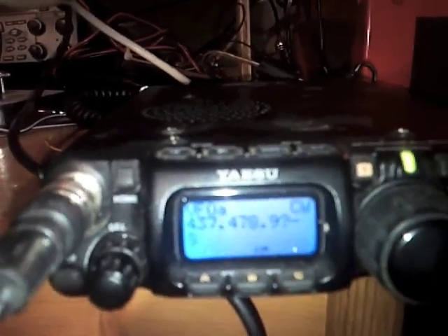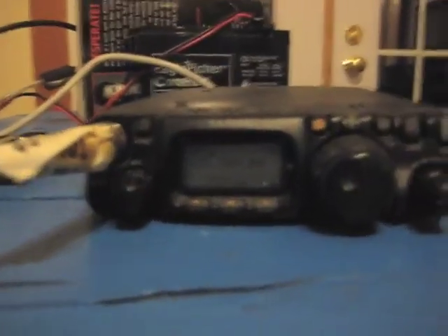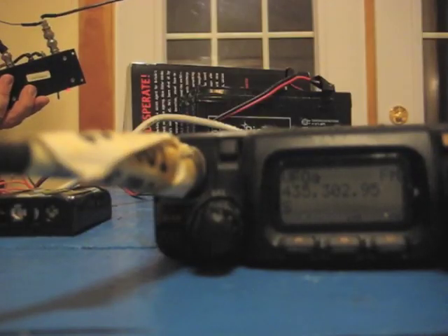Here's a demo of this project also tracking an FM satellite. We have AO51, and there again you can see the frequency of the signal changing on the recording chart.